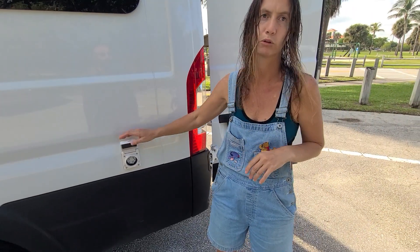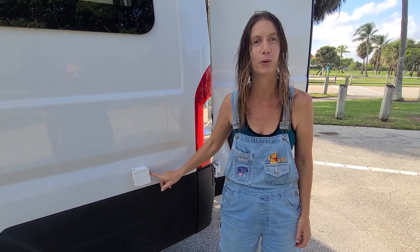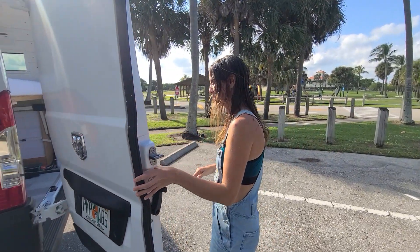When I got the van it had no cutouts anywhere. This shore power port was the first hole I made and I was terrified — but once I got through the first one I thought, okay, I'm going to start cutting everything. So it was kind of fun after that.